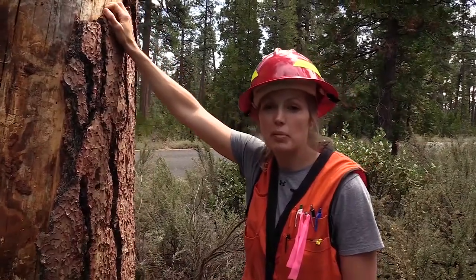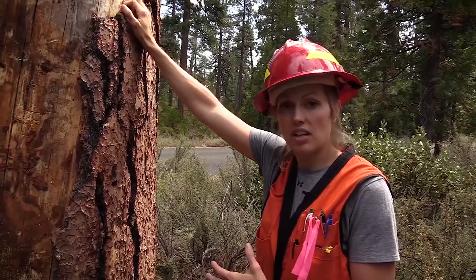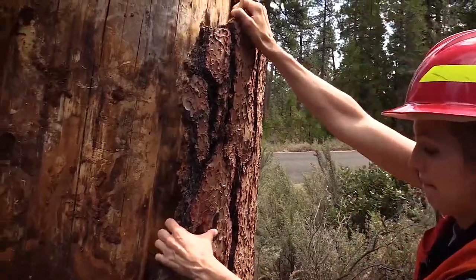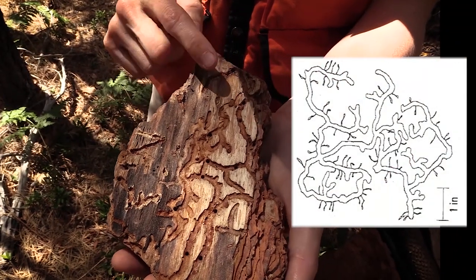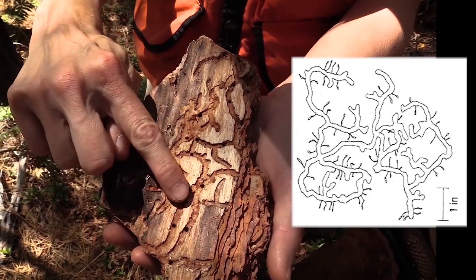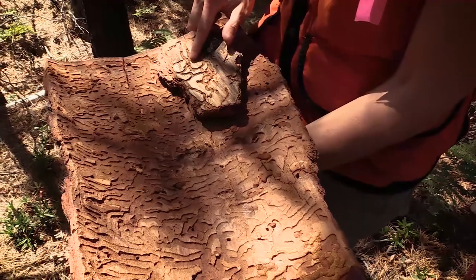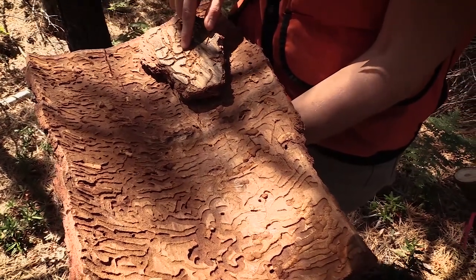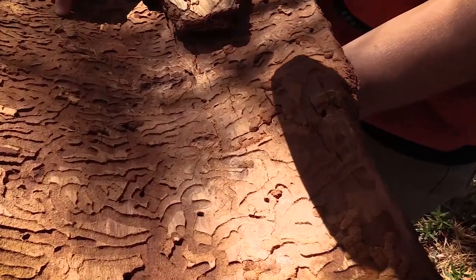To determine if western pine beetle has actually attacked a tree, you'll want to peel back the bark. This can be difficult — sometimes it's stuck to the tree. The gallery has no defined pattern; it just meanders and looks like a pile of spaghetti. This can be confused with that of a secondary pest, which is a wood borer. Differences are that the exit holes from the bark beetle gallery are very small relative to the exit holes of the wood borer, which are oval and very large.